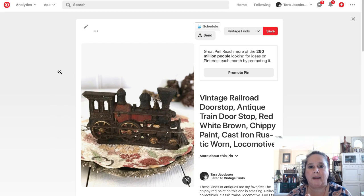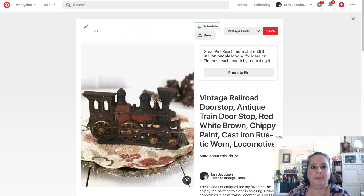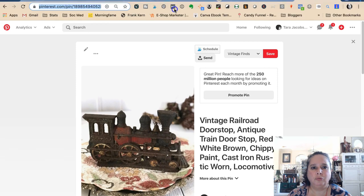We said we need to have three to five boards that this pin would go on. This one went on my vintage finds board already — I can see what board it's on. You can see vintage finds right there. Now I want to grab this pin URL — we want to grab this pin URL.